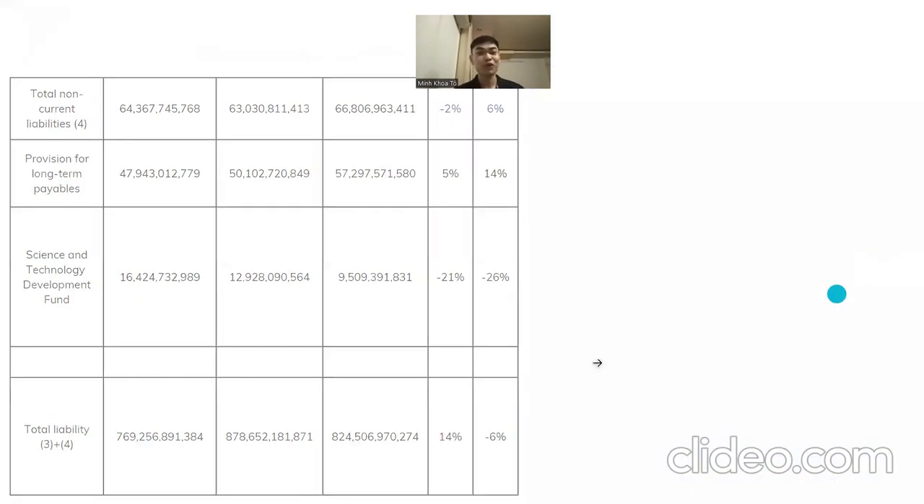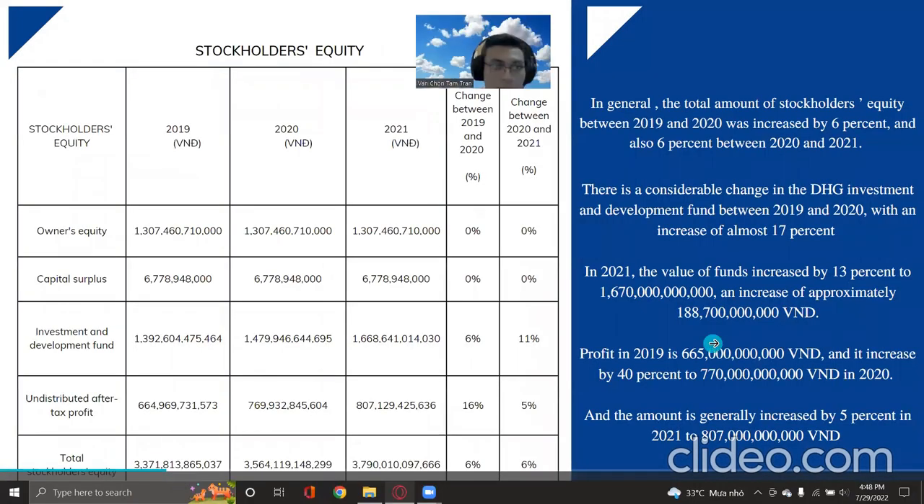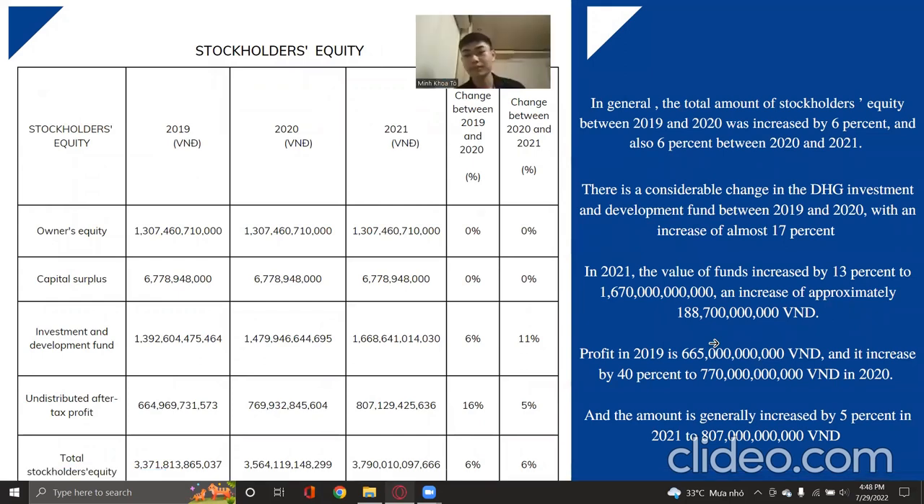About stockholder equity, we included four main points. Owner equity and capital surplus remain the same across the three years. The investment and development fund increased by 6 percent from 2019 to 2020 and 11 percent from 2020 to 2021. Distributed after-tax profit increased by 16 percent from 2019 to 2020 and 5 percent in the next period. In general, total stockholder equity increased by 6 percent from 2019 to 2020 and also 6 percent from 2020 to 2021.